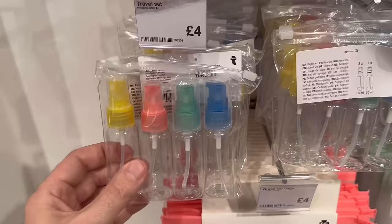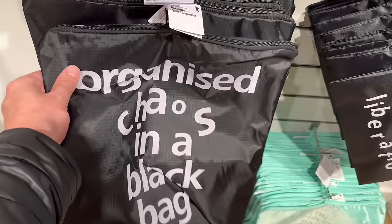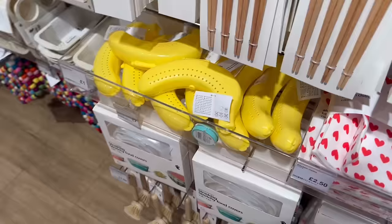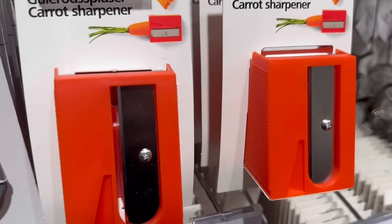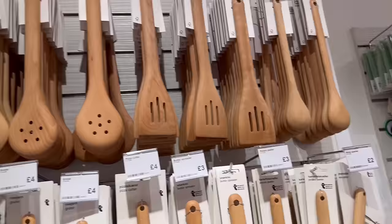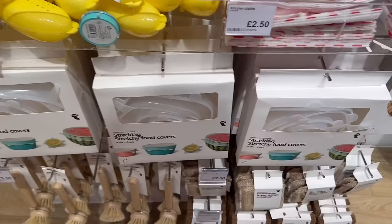This luggage tag with googly eyes for three pounds fifty. Squeezy bottles for four pounds, and a colour-coded set with spray and pump dispensers for four pounds — it depends what products you're travelling with as to how helpful that would be. 'Organised chaos in a black bag' sounds about right! An emergency banana box for one pound. Carrot sharpener — who knew! Wooden cooking accessories — I think I'm losing it at this point when you get three-quarters of the way around Flying Tiger. The cookery section has really good price points.